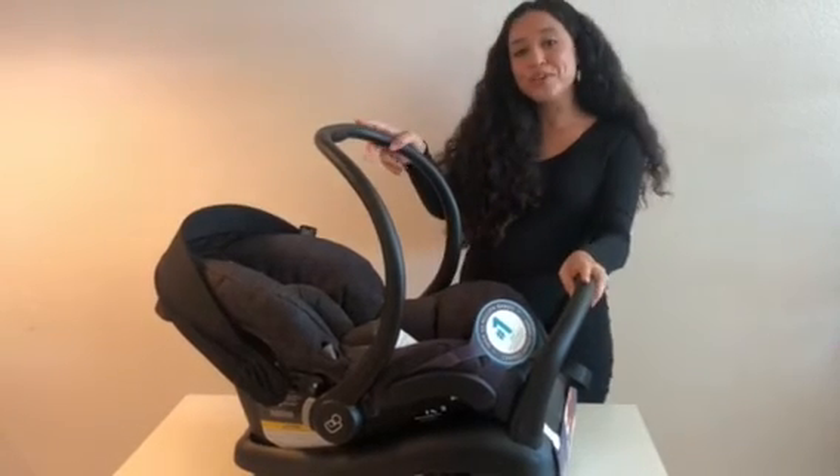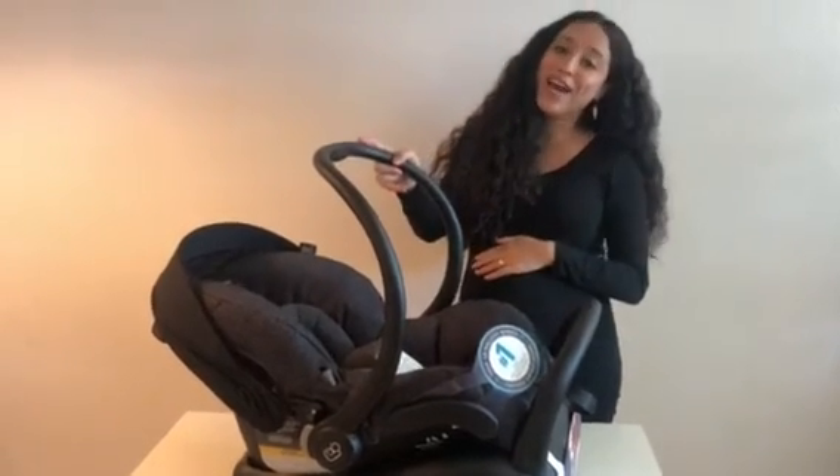That's about it for my review on this car seat. If you guys have any questions or comments please leave them below. Thanks so much for watching!